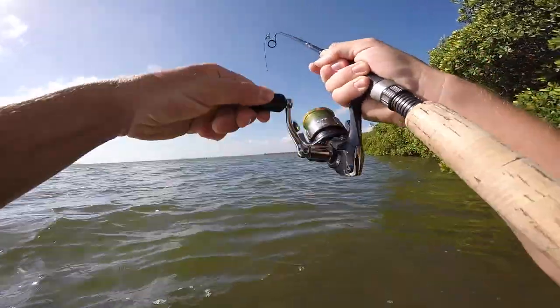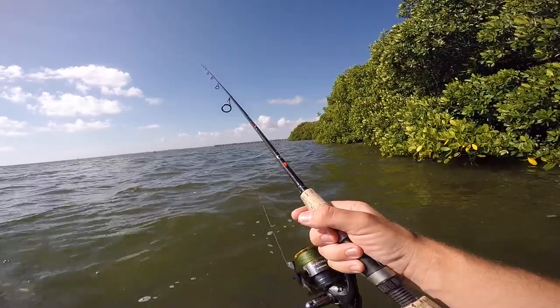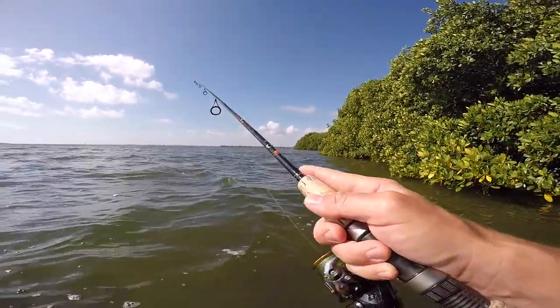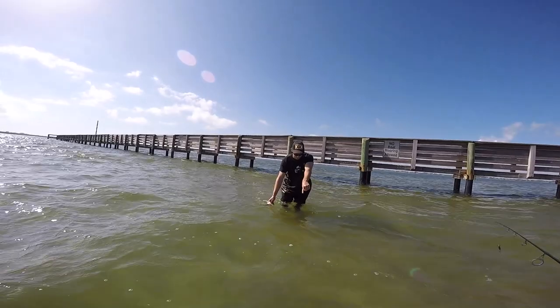There we go — finally. I pulled off. I did have something right there, not quite sure what it was, but this area looks kind of grassy — it's a really dark shadow. My guess would have been a trout.